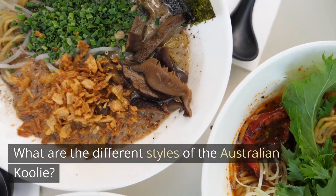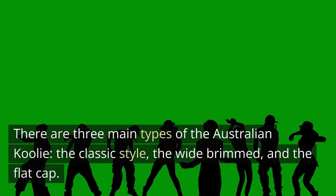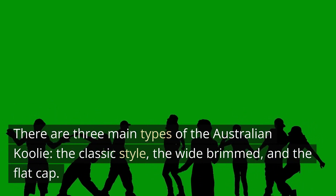What are the different styles of the Australian Cool Eye? There are three main types of the Australian Cool Eye: the classic style, the wide-brimmed, and the flat cap.